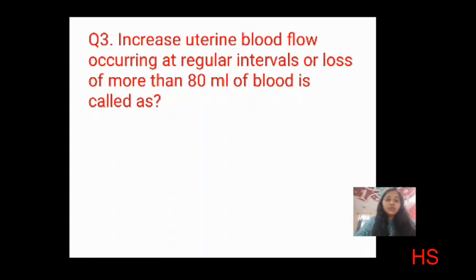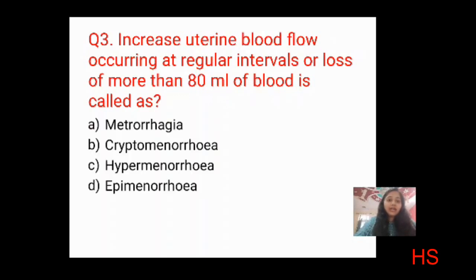Third question: increased uterine blood flow occurring at regular intervals or loss of more than 80 ml of blood is called? Options: A — metrorrhagia, B — cryptomenorrhea, C — hypermenorrhea, D — epimenorrhea. By identifying the key phrase 'more than 80 ml,' you can identify hypermenorrhea. The correct answer is C: hypermenorrhea.